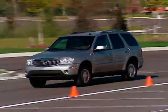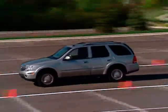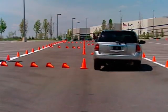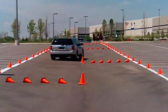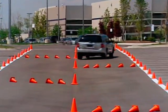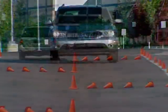Rainier's V8 and inline-six engines provide excellent power and impressive fuel efficiency. Its rear suspension literally rides on air, and with standard features like OnStar, Stabilitrack stability control system, and quiet tuning, Rainier delivers the perfect blend of power and refinement.